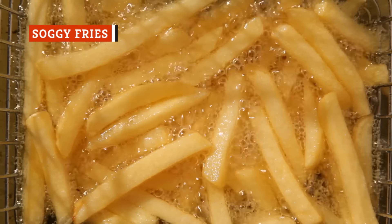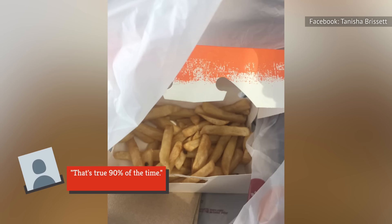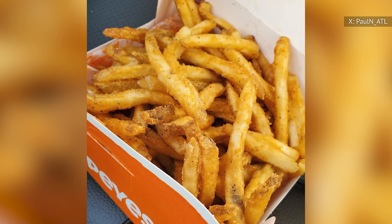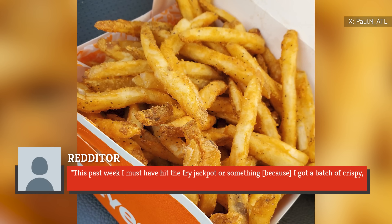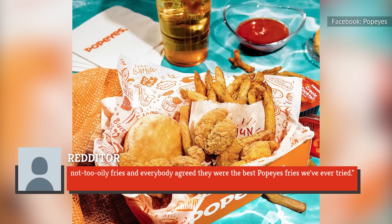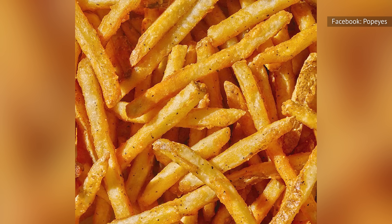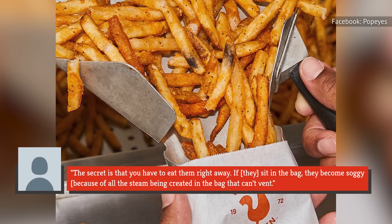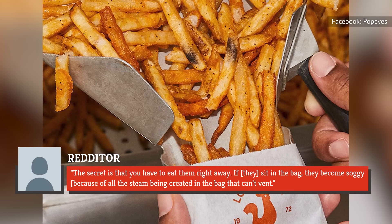Obtaining fresh fries from any fast food joint can be tricky, and it may be all the more difficult at Popeyes, where customers have complained about them being greasy, soggy, and cold. As for the greasiness, one person claimed on Reddit that's true 90% of the time. However, that same person also revealed, this past week I must have hit the fry jackpot or something because I got a batch of crispy, not-too-oily fries, and everybody agreed they were the best Popeyes fries we've ever tried. But even if you do luck out with fresh fries, it's important to not wait too long to eat them. As one person advised on Reddit, the secret is that you have to eat them right away. If they sit in the bag, they become soggy because of all the steam being created in the bag that can't vent.